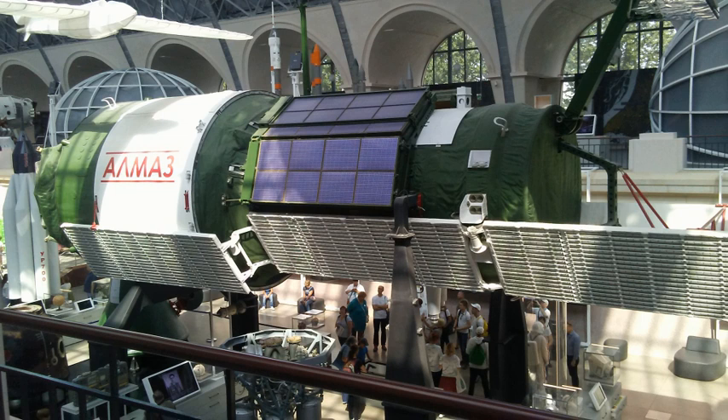The first Almaz-T blasted off from Baikonur on October 29, 1986. It did not reach orbit due to the failure of the first and second stages of the Proton launcher to separate. The safety system then destroyed the vehicle.